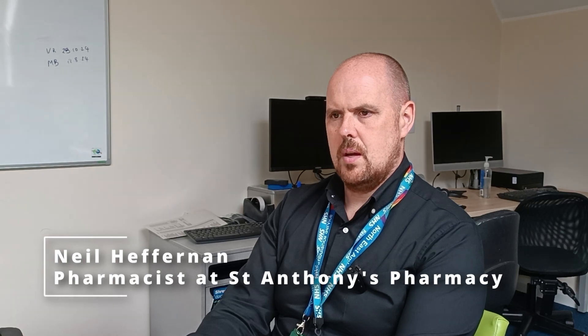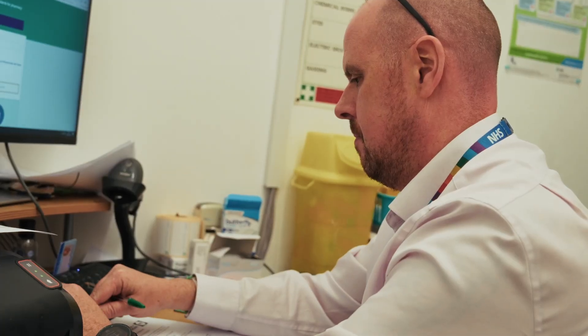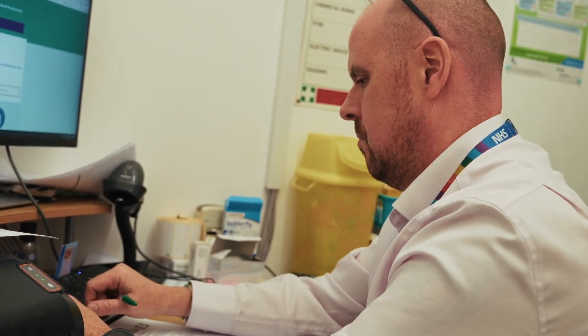I think it's important to utilize our skill set that we've developed and to try and take those low acute illnesses away from primary care, from walk-in centres, from A&E, because those places are being overwhelmed with patients who don't need to be there.